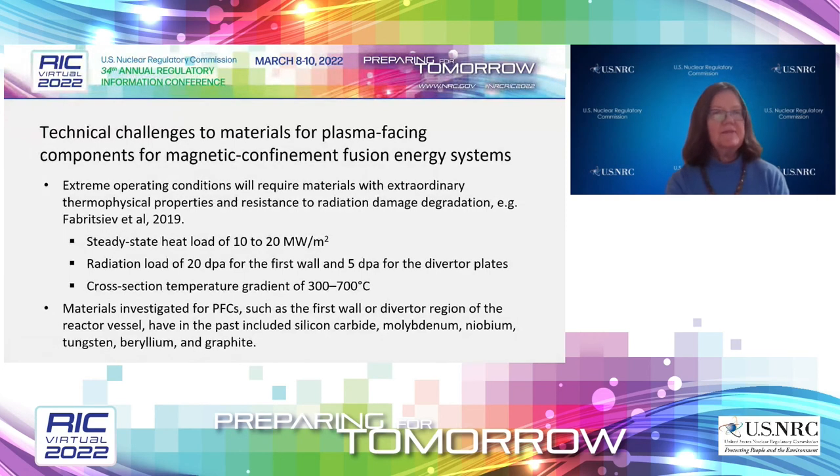Our main focus is magnetic confinement fusion energy systems, such as the International Thermonuclear Experimental Reactor — commonly known as ITER — and more generally, tokamaks. Different fusion energy systems will have different operating conditions and thus different values for heat load, radiation load, and temperature gradients. PFC candidate materials include silicon carbide, molybdenum, niobium, tungsten, beryllium, and graphite. ITER is being built at Cadarache, France, through international partnerships. It is scheduled to start operations in 2025, although it won't be filled with the power-producing isotope tritium until 2035.